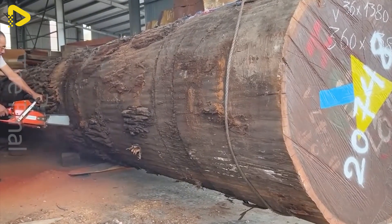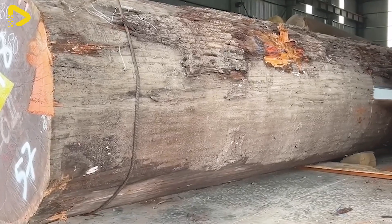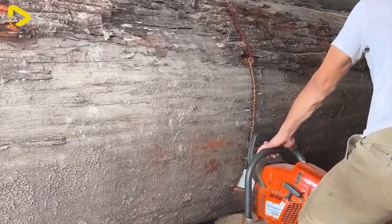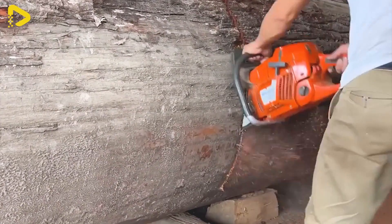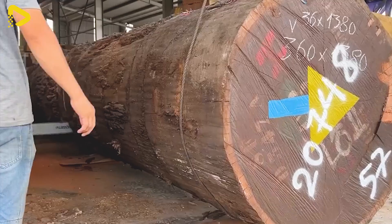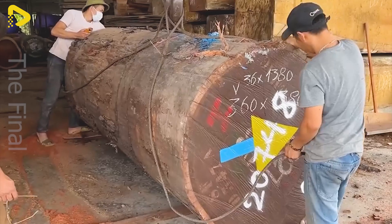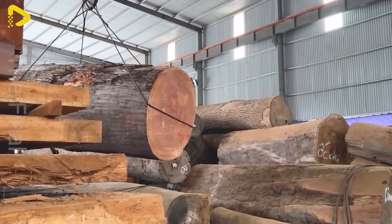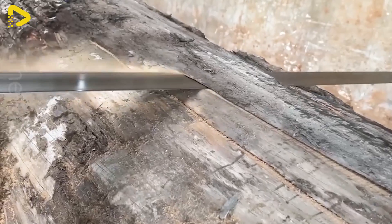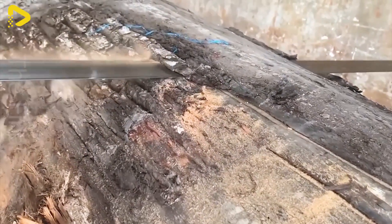Through steps of sawing, drying, treatment, processing, and finishing, every wood product from Giant Ironwood is crafted with care and precision. Technology plays a crucial role in the plant's production process, with the application of CNC saws, modern wood drying machines, and stringent quality control systems. This ensures that every product leaving the production line meets the highest standards of accuracy and quality.